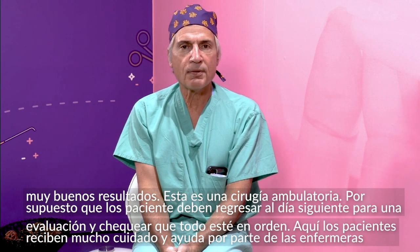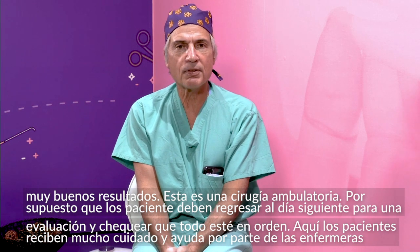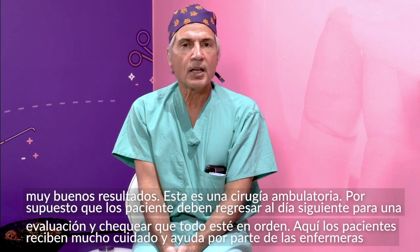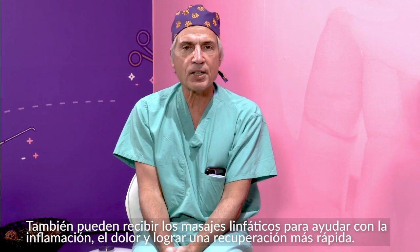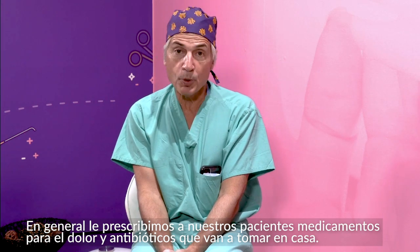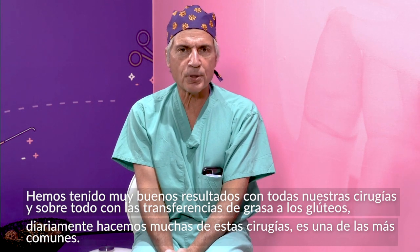Afterwards we have them return for evaluation usually the next day, where we check everything out and they receive a lot of secondary care — a lot of help with their dressings and massages and things that help them get over the swelling, pain, and tenderness and get to a faster recovery. The patients in general have an antibiotic and pain medicine to go home with, and we've been having really great results, particularly with our fat transfer patients.